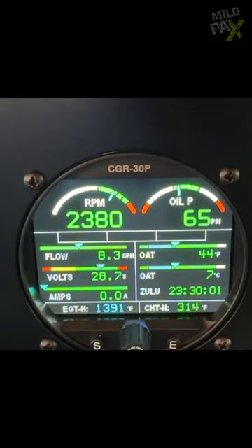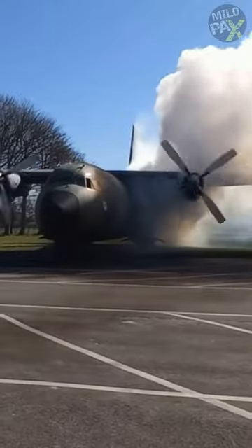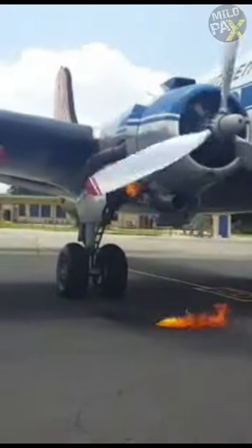Although the tailpipe fire doesn't activate the fire alarm, pilots watch the temperatures and ground crews keep an eye on the engine to make sure everything's safe. So while it might look impressive, a tailpipe fire is usually not dangerous for an airplane.